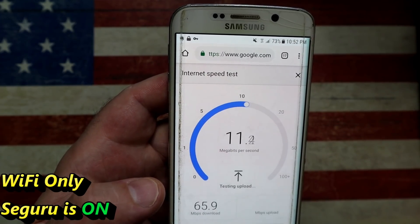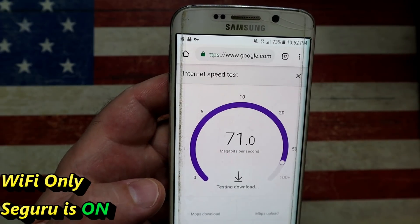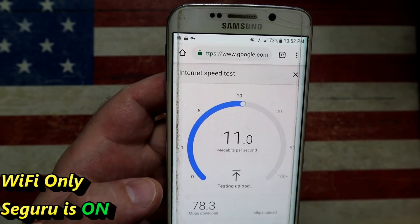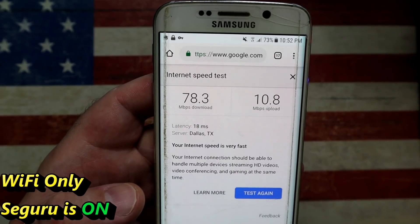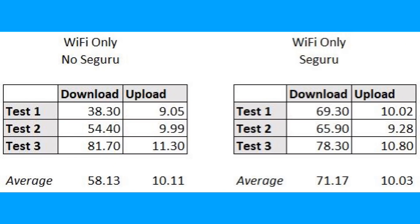It's still running on 5 gigahertz and still doesn't have a SIM card, so there's no mobile data — purely connecting via Wi-Fi. Here are the results: on Wi-Fi only, you get an average download of 58.13 Mbps and 10.11 Mbps on the upload. However, once you enable the Seguru app, you get an average of 71.17 Mbps download and 10.03 Mbps upload. These are very, very promising results.